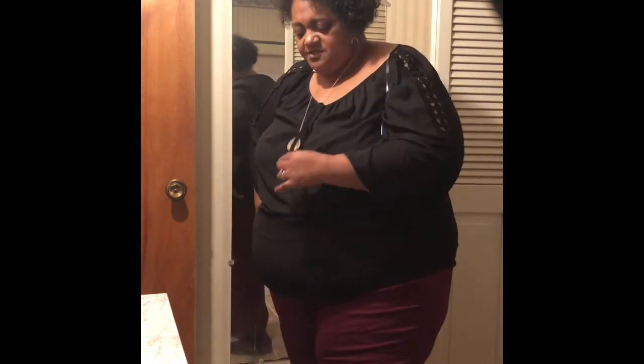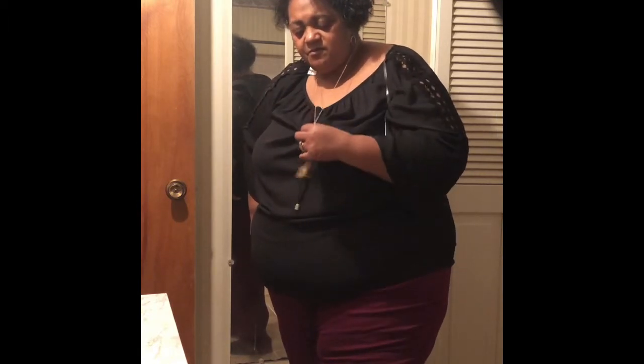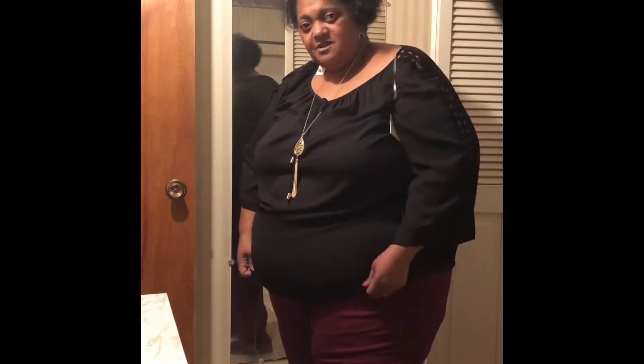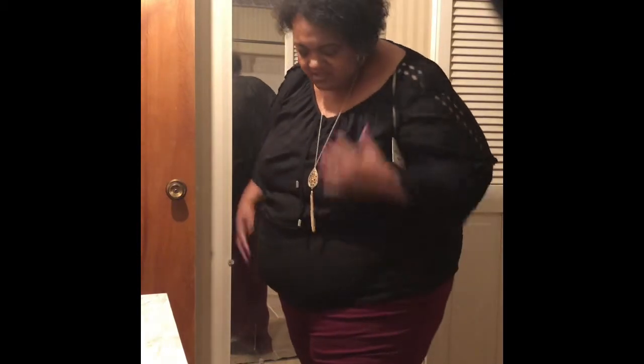This is the first outfit: the pair of pants, the shirt, and the necklace. I really do like the necklace so I may end up keeping it. It fits very well and feels very comfortable. If you see me hopping around, I had ankle surgery on December 20th but I'm healing pretty well, thank God. I'm going to come back with the second outfit — two more pieces — for a total of five.